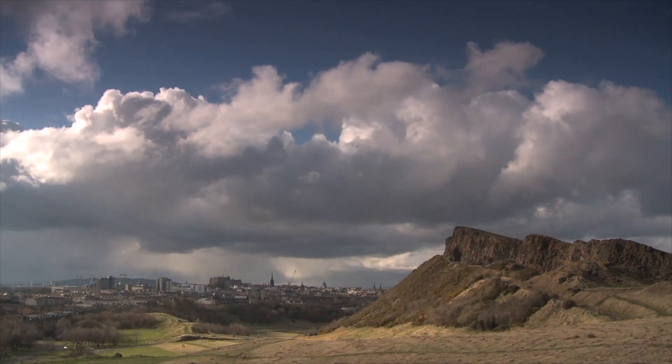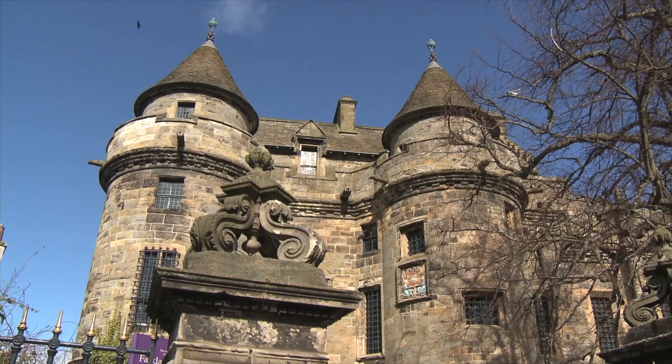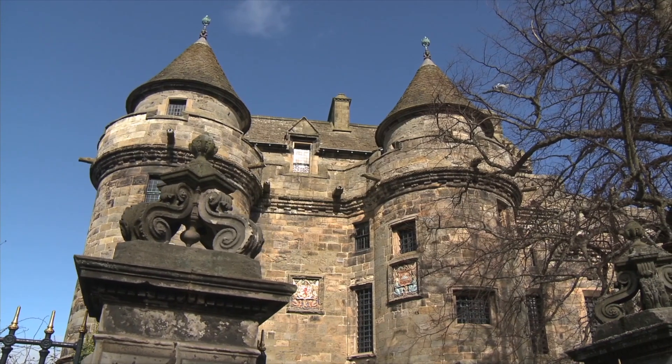For many, Scotland is a land of castles, palaces and grand stately homes. Yet these iconic architectural statements tell only part of the story of our country's built heritage.